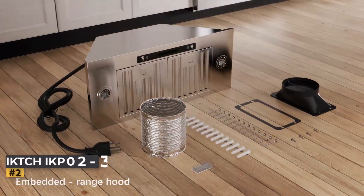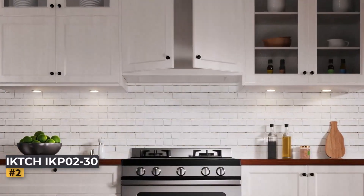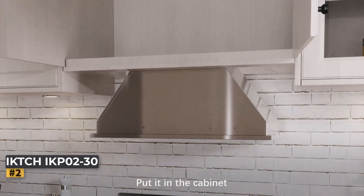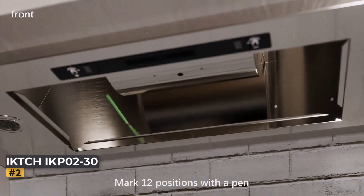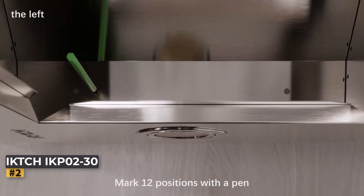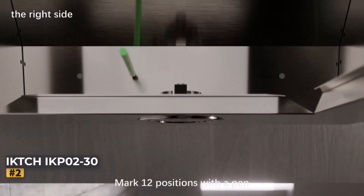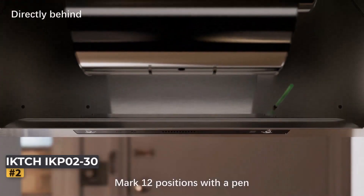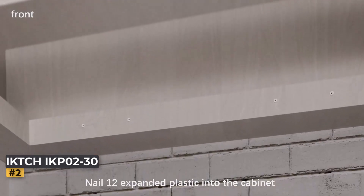Number 2: IKTH IKP02-30 Wall-Mount Range Hood. The IKTH 30-inch Wall-Mount Range Hood is a sleek, modern kitchen appliance designed to enhance your cooking environment by efficiently removing smoke and odors. With a stylish stainless steel finish, this range hood is a perfect blend of functionality and aesthetics, suitable for both contemporary and traditional kitchens. It offers both ducted and ductless installation options, making it versatile for various kitchen layouts.